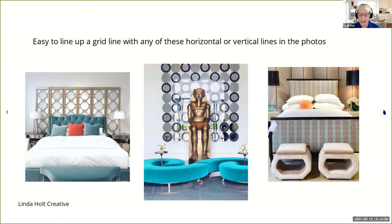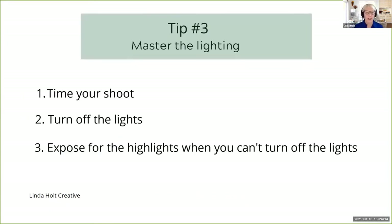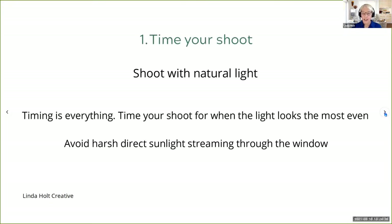Let's move on to tip number three: a few tips for mastering lighting. You want to time your shoot, turn off the lights when shooting an interior, and when you can't turn off the lights, expose for the highlights. First, especially if you're shooting an interior, you want to time your shoot. As counterintuitive as this sounds, you want to shoot with natural light — but not just any natural light — you want even natural light. Timing is everything.